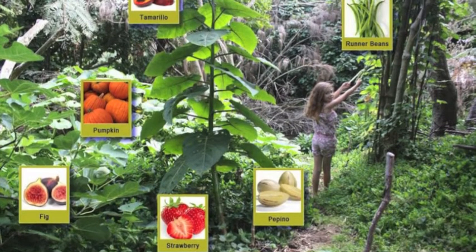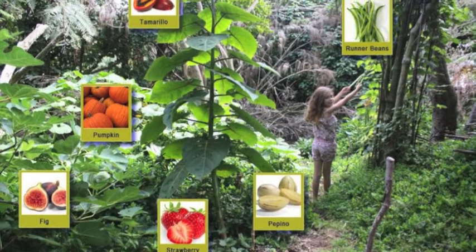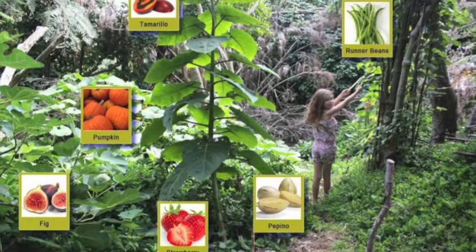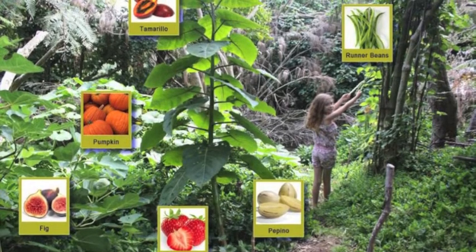There you go — there's what's in it. There's some figs over here on the left, some strawberries down there at ground level along with some jalapeños, some pumpkins over there in the back, a nice big tamarillo, some runner beans going up that tree, and there's probably a few other things besides.